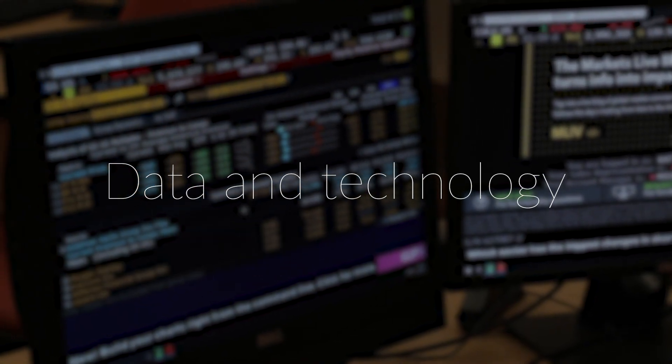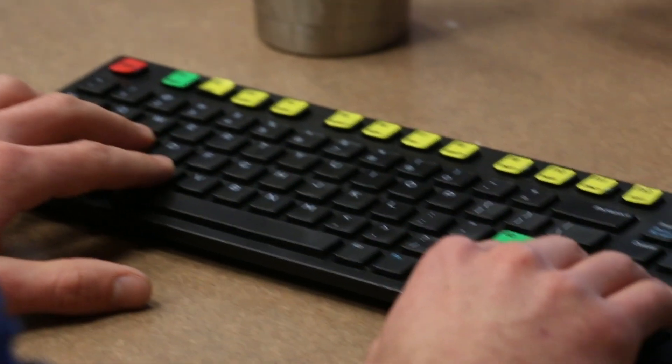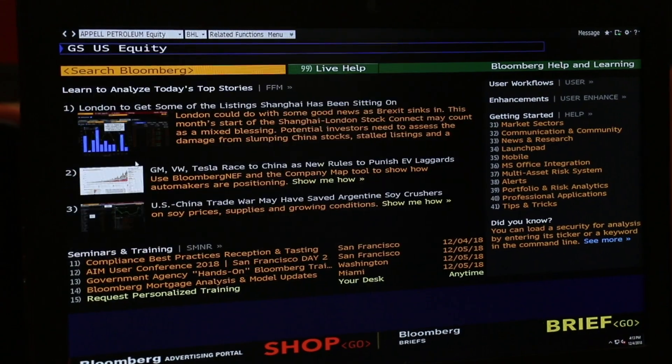The Reed Finance Center has 12 fully functional Bloomberg terminals. Having that technology like Bloomberg really lets us create a realistic setting in the classroom, lets us access the same tools and the same data that they will see starting their jobs.